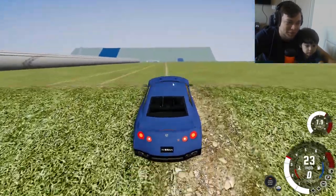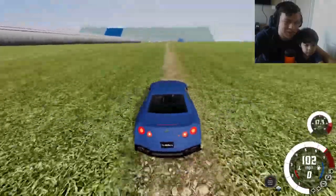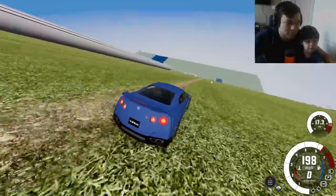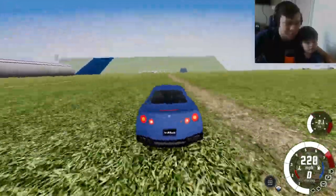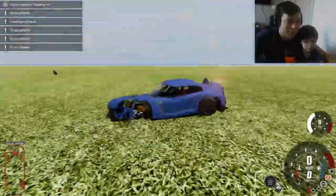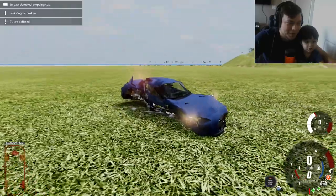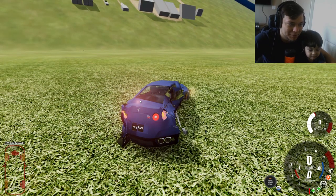All right guys, we're trying the GTR next — everybody knows this is my favorite car. Alexi, you like this car? It's super fast, looks awesome, sounds awesome. This engine can go really really fast because it's made for speed. Now it's definitely broken — look at all that damage! That thing is smashed into a little pancake. Let's beat this one!